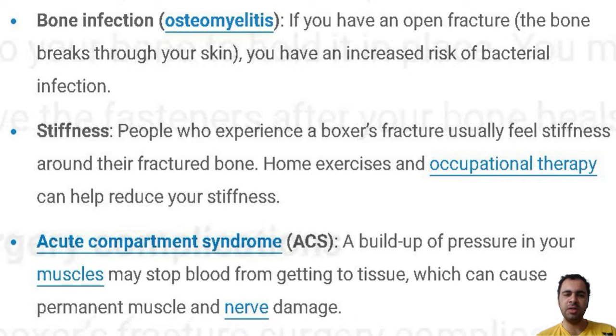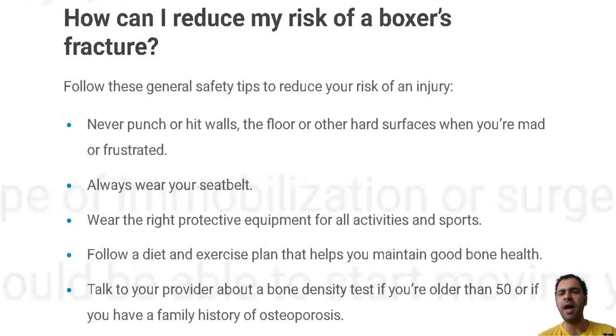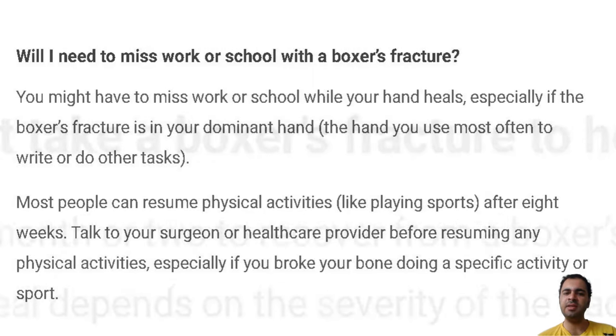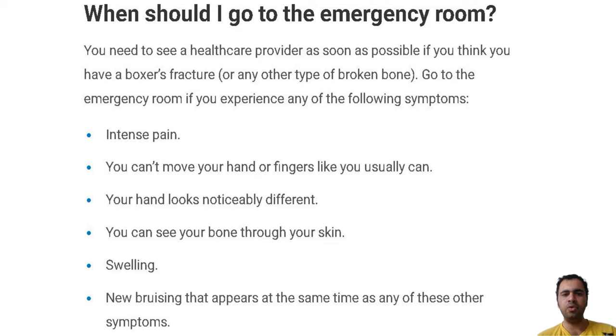About immobilization: if the boxer's fracture is mild and your bone did not move far out of place, you might only need a splint or cast. Most people need immobilization for three to six weeks. You will need a follow-up x-ray to make sure your bones are healing correctly.